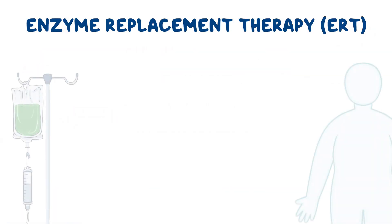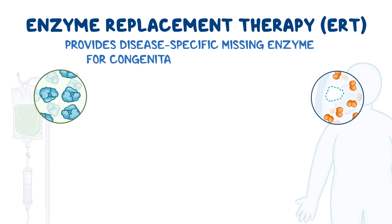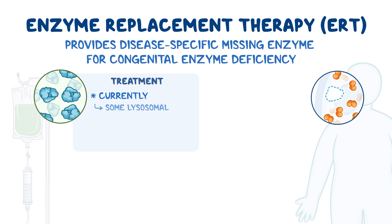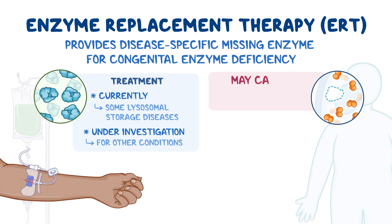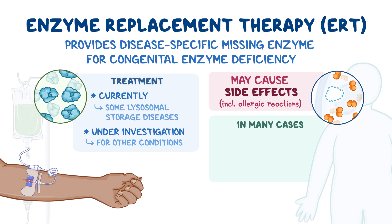As a quick recap, ERT can provide a disease-specific missing enzyme to a person with a congenital enzyme deficiency. ERT is approved to treat some types of lysosomal storage diseases and is being investigated for use in several other conditions. ERT is administered by IV and may cause side effects, including allergic reactions. Other types of administration other than intravenous infusion are being studied. In many cases, ERT can improve symptoms, slow disease progression, and improve quality of life.